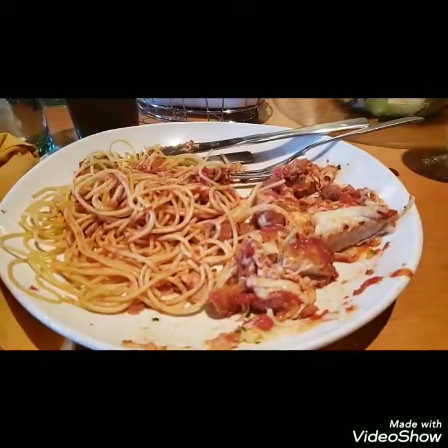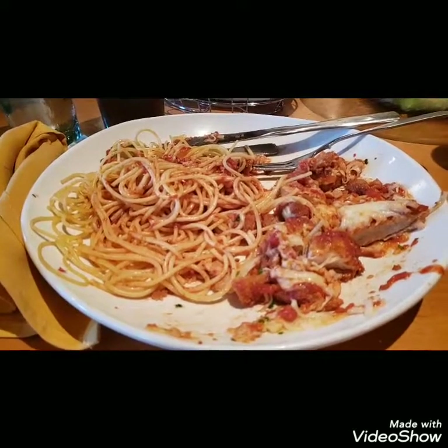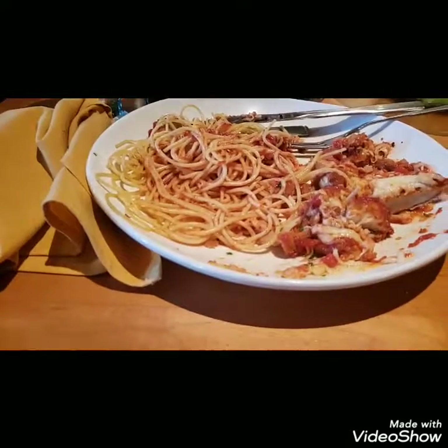On Sunday we went out to dinner. We went to the Olive Garden. This is my plate — I had chicken parmesan with some spaghetti. I have to say I think the Olive Garden is really going downhill.